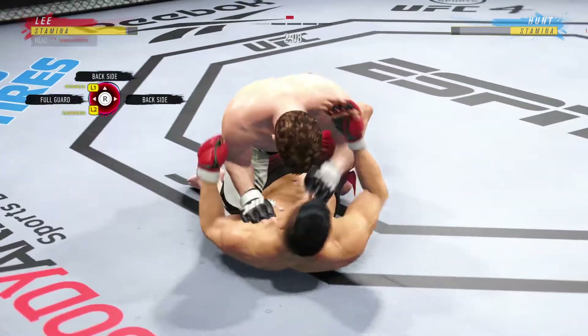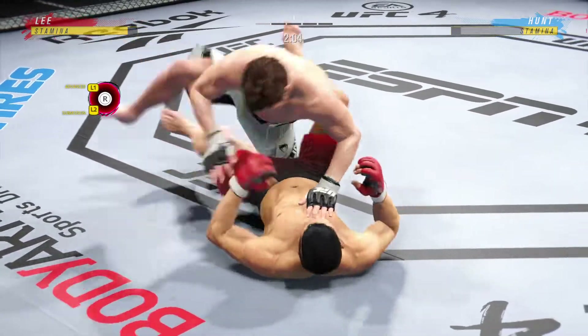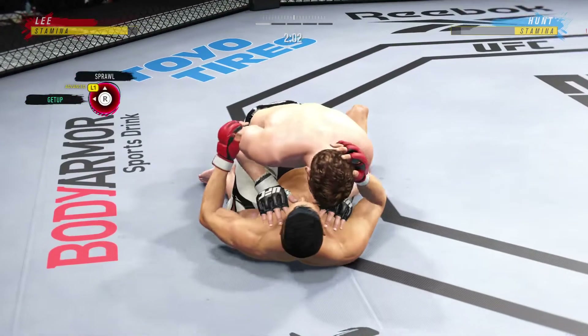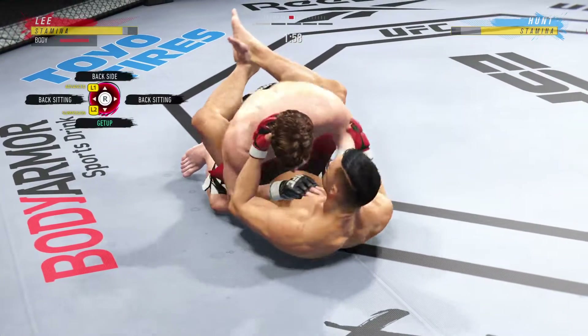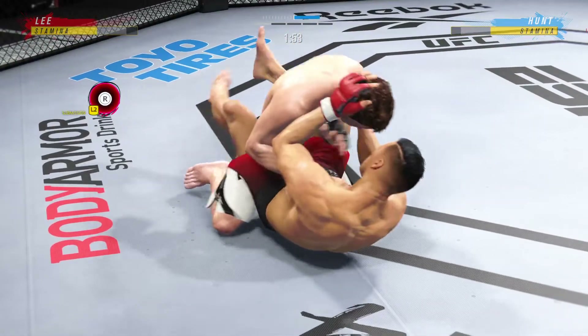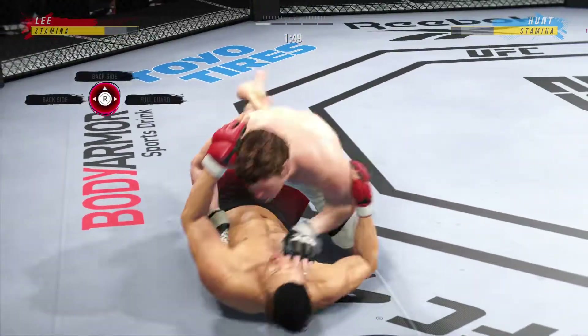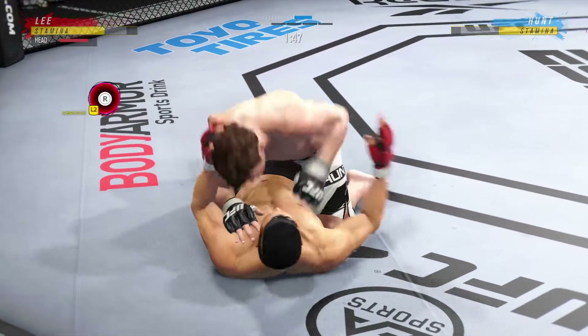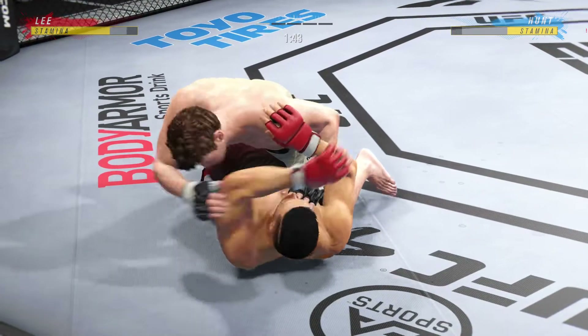Both fighters pretty comfortable on the ground, DC, but you've got to be very careful hanging out here for too long if you're his opponent. Bottom fighter maybe looking to hip escape. He's comfortable fighting off of his back. These are some excellent ground and pound strikes — there's an efficiency with which he operates in these situations. He knows exactly when to throw, exactly when to hold, and it's allowing him to really control the grappling aspect of the fight.